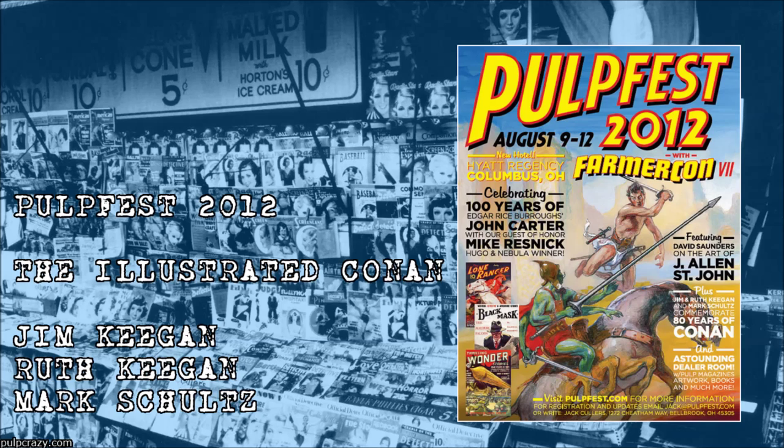This is a 1953 Kelly Freas cover, and still a little more barbaric than what Margaret Brundage was doing, but still a much less fierce Conan than we would be used to today.